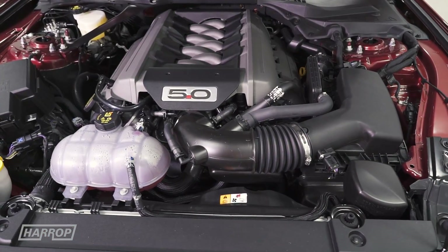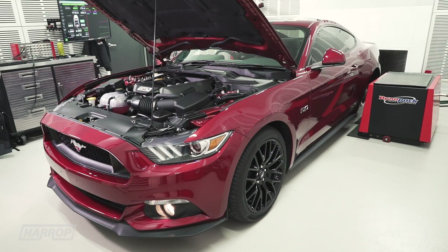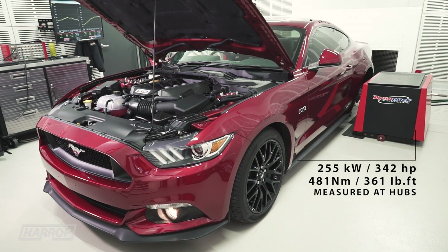Almost straight off the boat, this stock Mustang GT makes 255 kilowatts and 490 newton-meters of torque on our Dynopack hub dyno, which is consistent with our Australian Mustang R&D since the end of 2015.